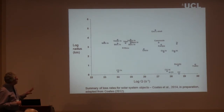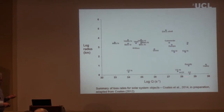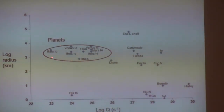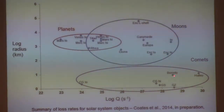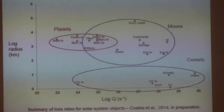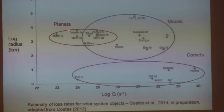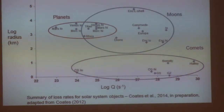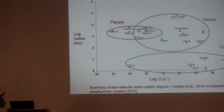I compiled the loss rates for different solar system objects, plotting production rate in particles per second against the object radius. Clear patterns emerge: planets cluster in one region, moons in another, and comets in another — with comets showing higher rates at lower radii. The 10²⁵ per second range where Earth, Mars, and Venus fall is clearly visible. This tells us something about the underlying processes. In summary, we talked about pickup, ionospheric processes, and escape across a wide range of solar system bodies.